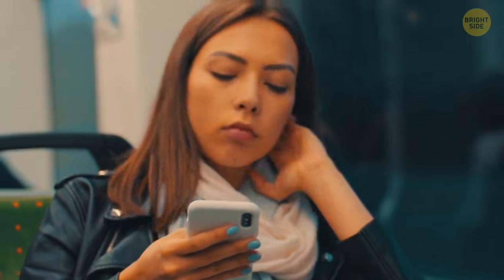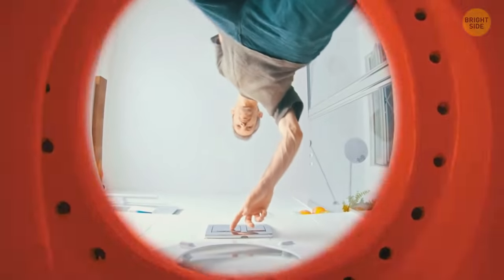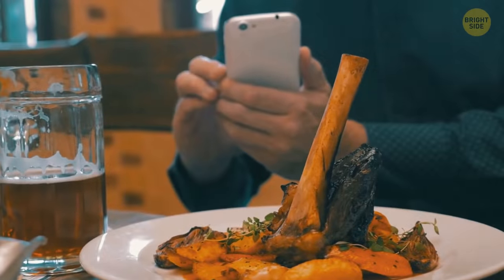Studies show that there are around 17,000 bacteria on our phones — that's 10 times more than on most toilet seats. So think twice before you use it at the dinner table.